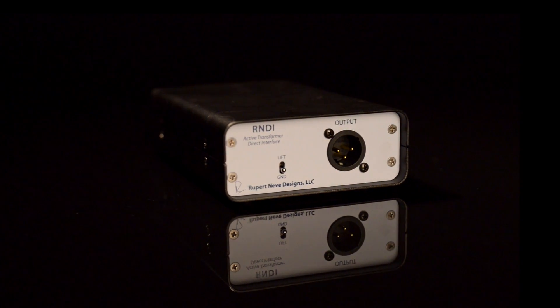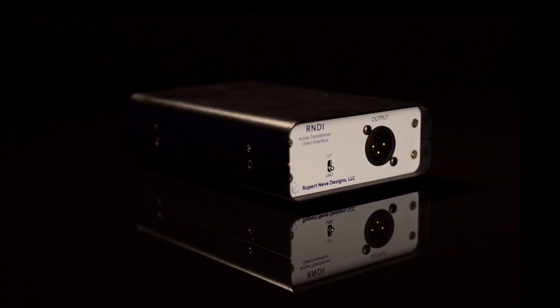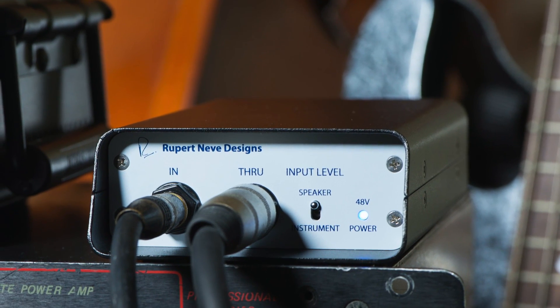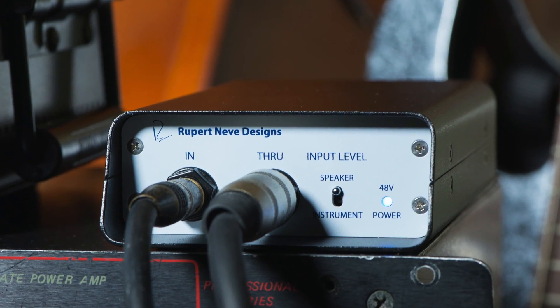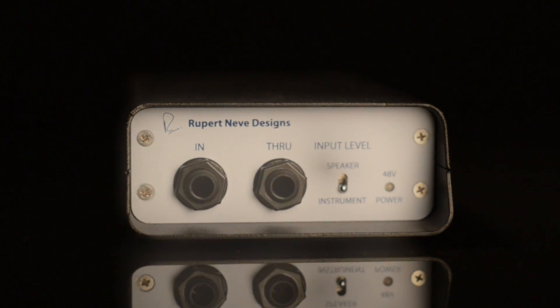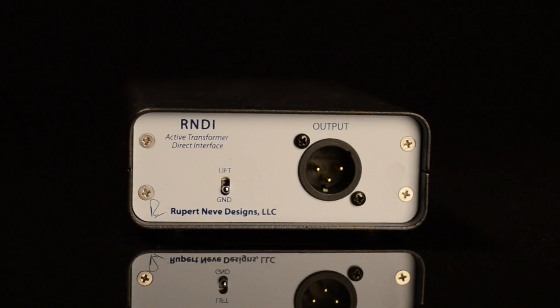During its development, the RNDI was fine-tuned over a series of listening tests against the most popular high-end DIs available. In these tests, the RNDI seemed to bring the instruments back to life — the lows felt richer, deeper, and fuller, and the highs had outstanding clarity without any added harshness. Musically, the RNDI consistently stood out as the DI we wanted to play through.